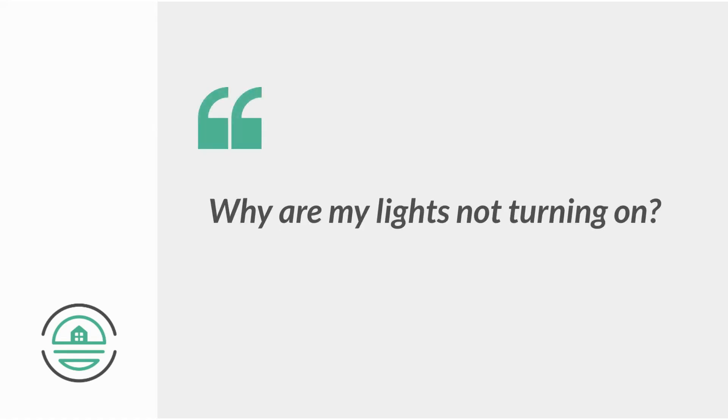Why is my stove not working? Why are my lights not turning on? Usually it's because they haven't set up their utilities. Because we've set up this partnership in advance, we can help avoid problems like this for you — that's how we help avoid any issues regarding utilities and setups for you and the landlord.